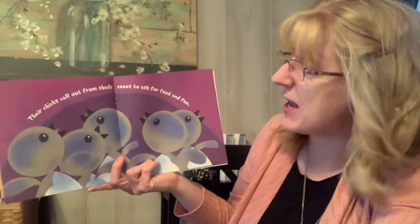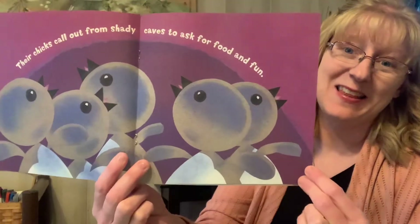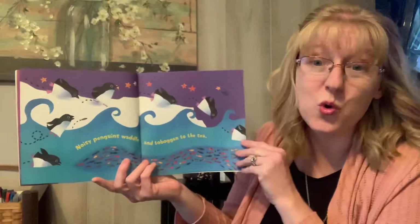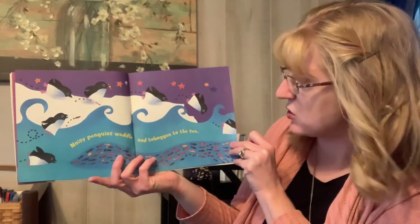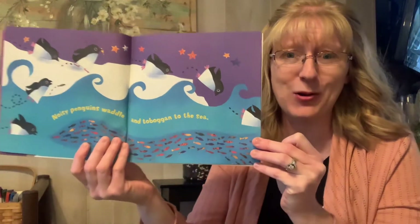Their chicks call out from shady caves to ask for food and fun. Look at the baby penguins — they want food. Noisy penguins waddle and toboggan to the sea. Do you know what it means to waddle? Can you waddle like a penguin?